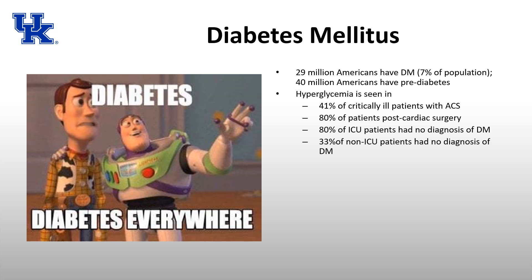Not all patients with hyperglycemia have a diabetes diagnosis. 41% of critically ill patients presenting with acute coronary syndrome have hyperglycemia. 80% of patients after cardiac surgery will have hyperglycemia, and 80% of ICU patients without a diabetes diagnosis will have hyperglycemia. This is something we'll be dealing with both in the operating room and in the ICU.